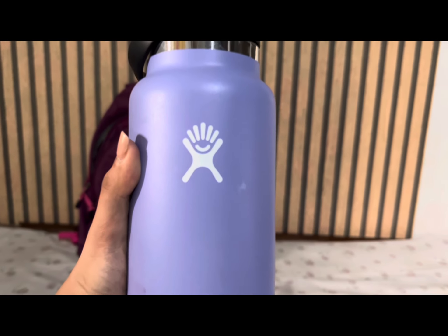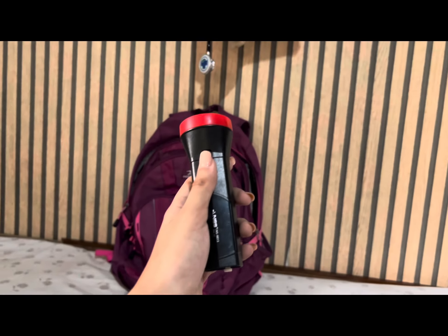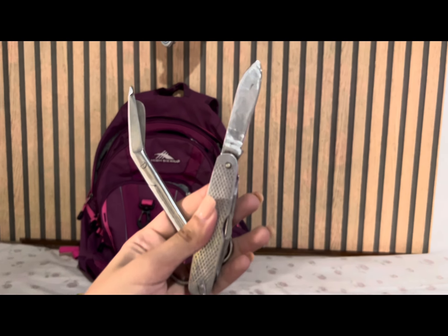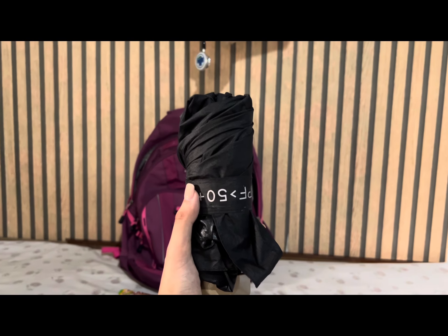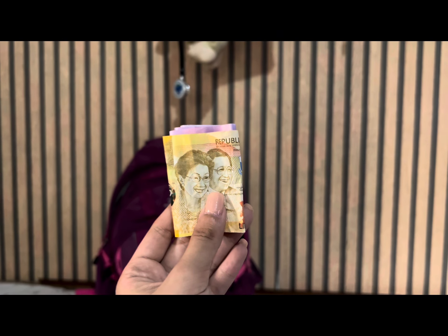One liter of water is essential for hydration and survival. A radio allows you to stay informed about the latest news. A flashlight provides illumination in the dark. A multi-purpose tool is one compact device making it invaluable during emergencies. An umbrella provides protection against rain and sunlight. Cash and ID are necessary for accessing emergency services.